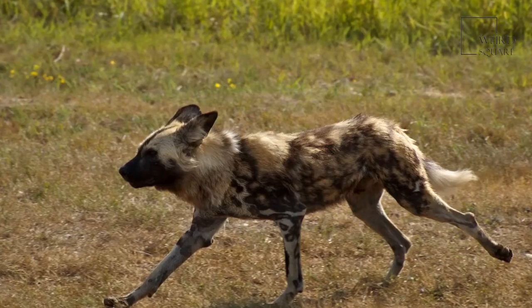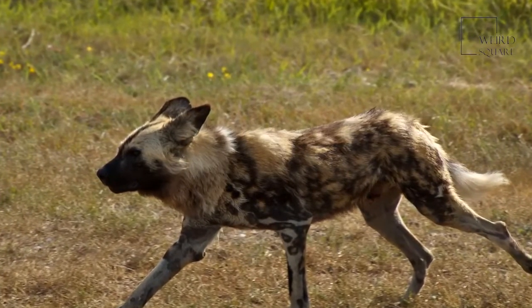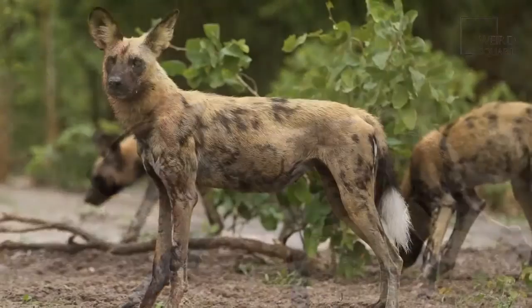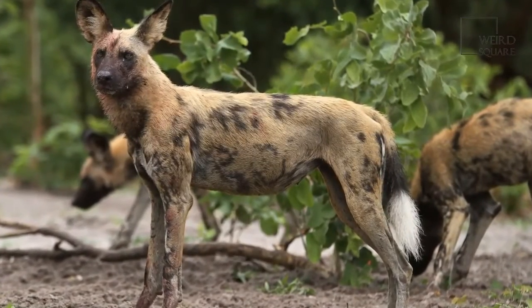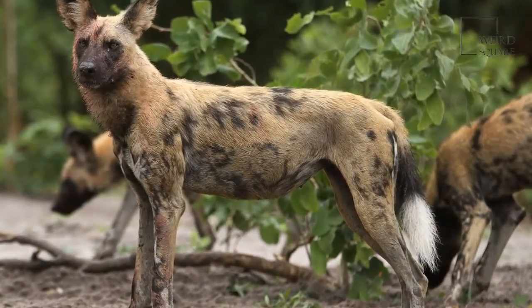Unlike many other carnivores, African wild dogs kill their prey by starting to bite it when it is still alive. Although this may sound cruel, the animal actually dies more quickly and less painfully than if it was killed in the generally preferred way.